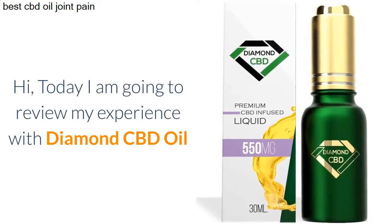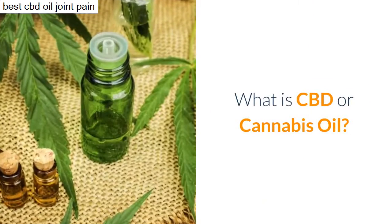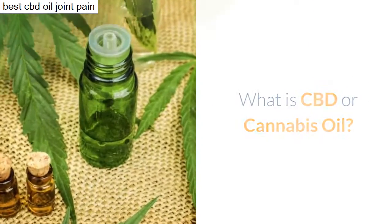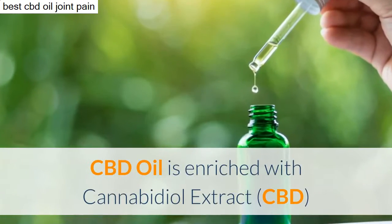Hi, today I am going to review my experience with Diamond CBD oil. What is CBD or cannabis oil? CBD oil is enriched with cannabidiol extract.